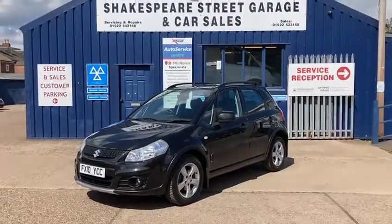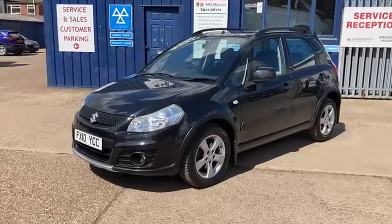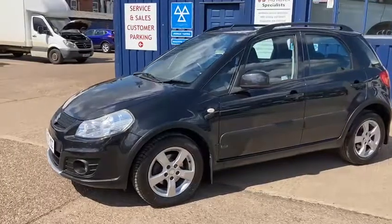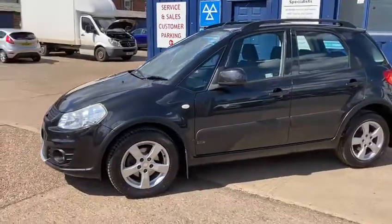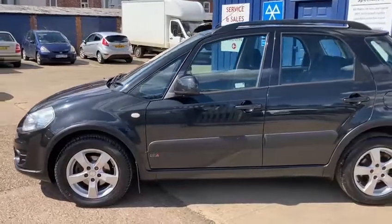Hello and welcome to Shakespeare Street Garage. Today I'm just going to show you a quick walk-around video of this Suzuki and tell you a little bit about the vehicle. It's one we've just taken in — it's in lovely condition inside and out and has been really well looked after.